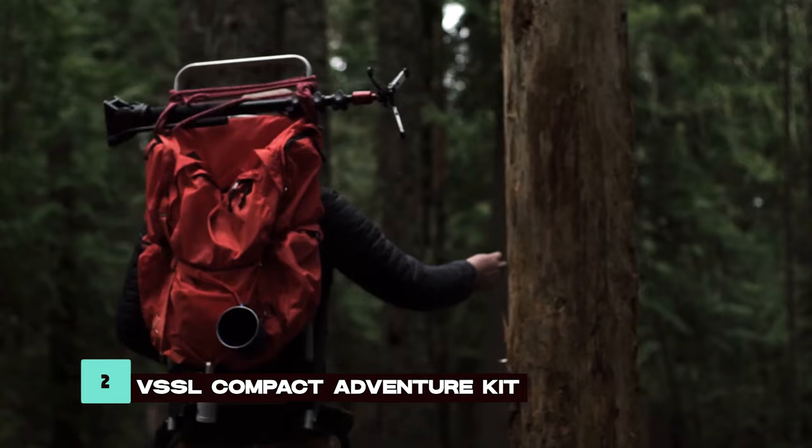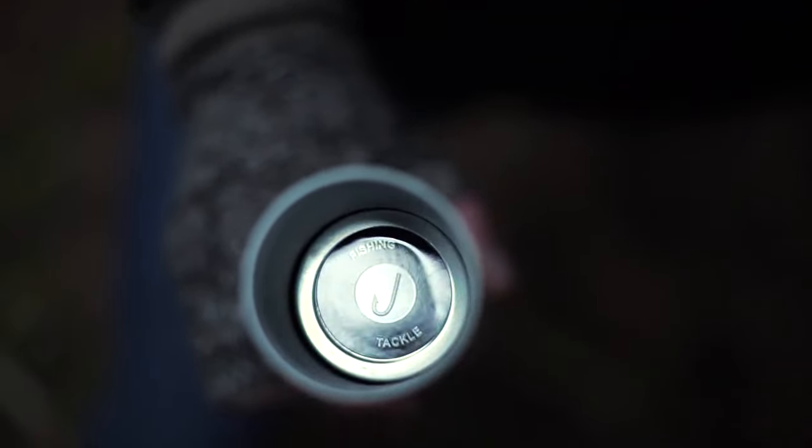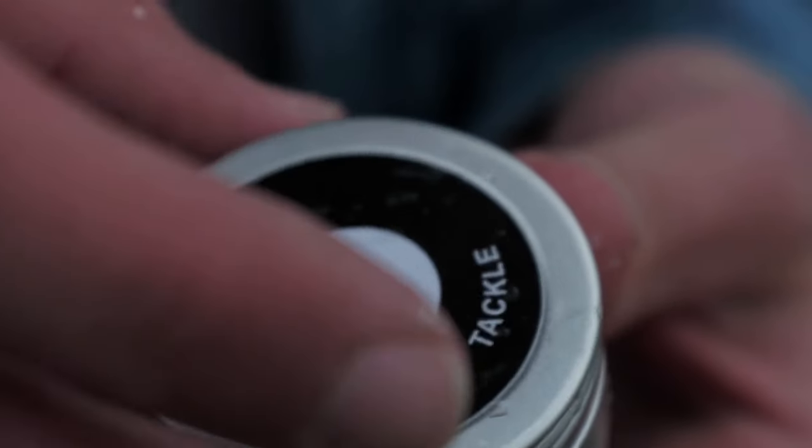The VSSL Compact Adventure Kit packs 70 essential survival tools into a waterproof and durable container. Designed for easy access and resilience in tough conditions, it provides comprehensive safety for emergency equipment.